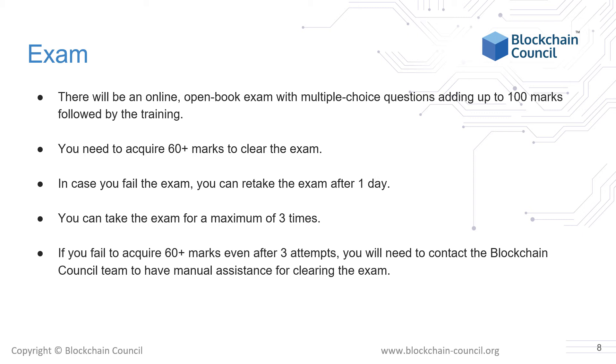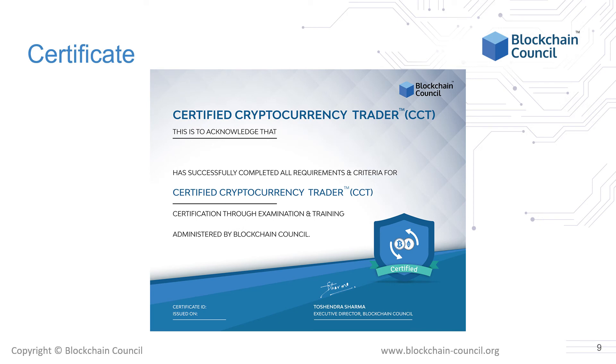In case you fail the exam, you can retake it after 1 day. You can take the exam for a maximum of 3 times. If you fail to acquire over 60 marks even after 3 attempts, you will need to contact the Blockchain Council team to have manual assistance for clearing the exam. This is how your final certificate will look like after you clear the exam. The certificate would also be accessible by Blockchain Council's website and has no expiry, so you can use it in your resume or your LinkedIn profile to prove your credentials.